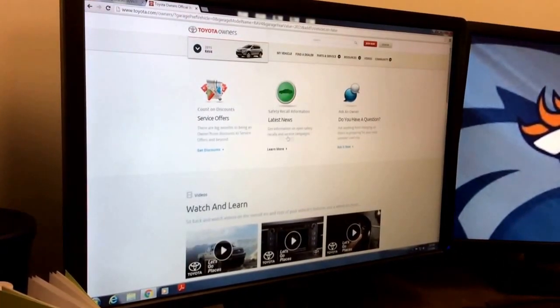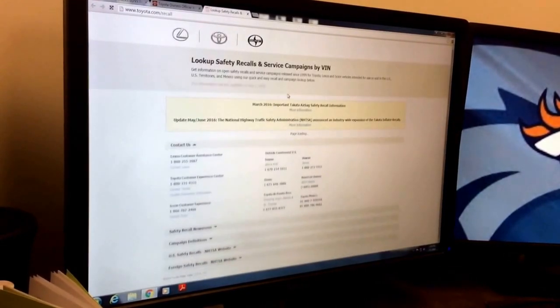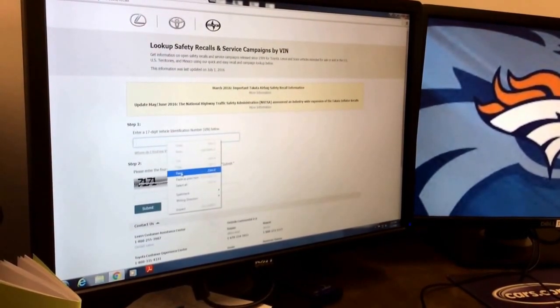Step five, you're going to hit this middle button right here — it says Safety Recall Information. Step six, you're going to enter your 17-digit VIN, which we found in the first step.